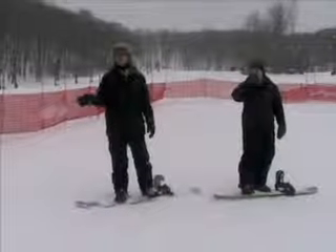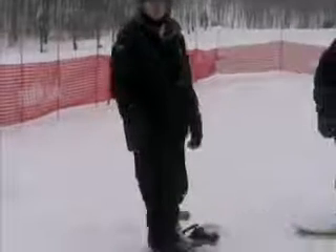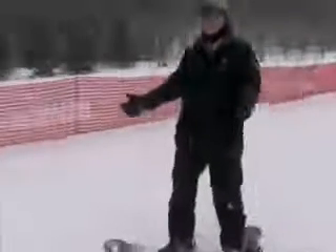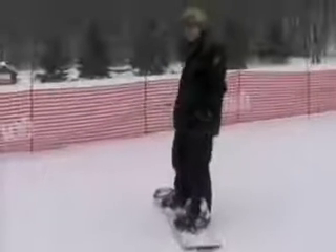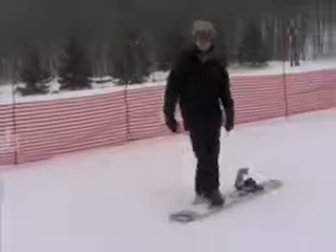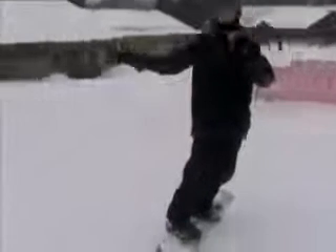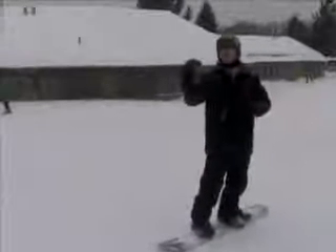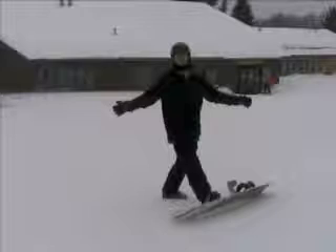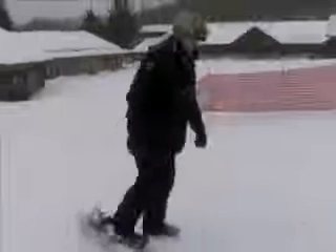Usually I teach the heel side turn and stop first because it's more comfortable. Because as you come around your turn, you're facing down the hill, which is a lot more comfortable mentally. It's actually a lot easier on you physically, too. Because in a toe side turn, if you try that first, generally it's a little less comfortable because you're putting your back to down the hill. And if you catch that heel side, it's just an uncomfortable feeling all the way around, and chances are they're going to fall more. So I teach the heel side turn and stop first.